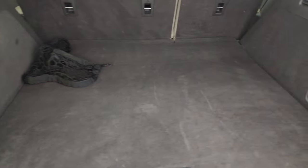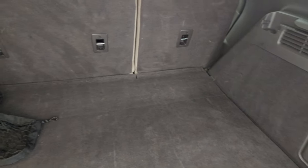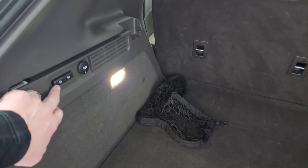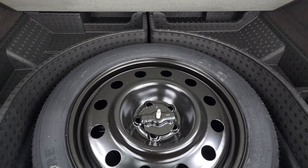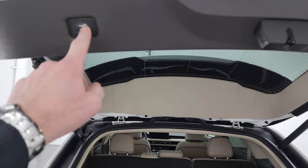Back storage area is in very nice clean condition. You do get a subwoofer back here. Those seats do fold down — you can fold them down with these buttons right here or you can do it manually, which I'll show you in just a little bit. There is your spare tire, and to get this gate down you just press this button right here.